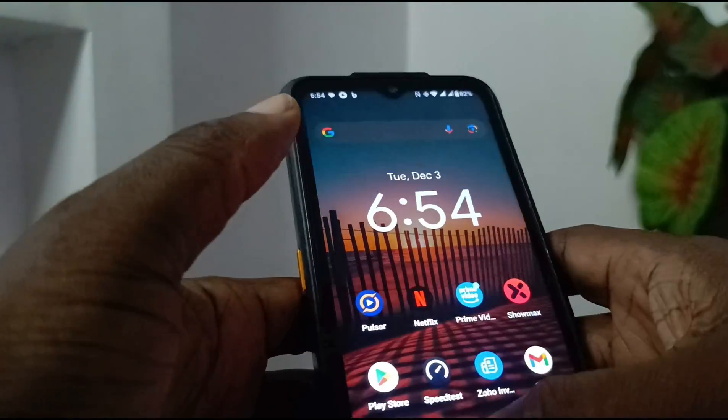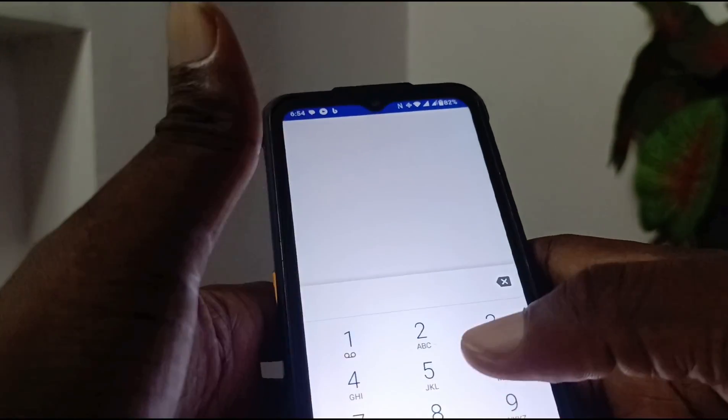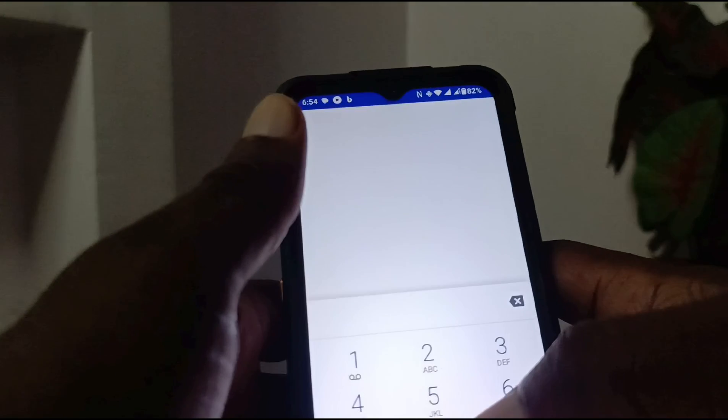Once you're done, that's it. To use it, just pick up your phone and dial as usual. When Wi-Fi calling is active, you'll see a Wi-Fi icon in your top notification bar indicating that Wi-Fi calling is active.